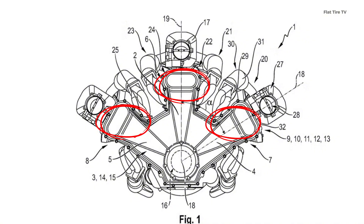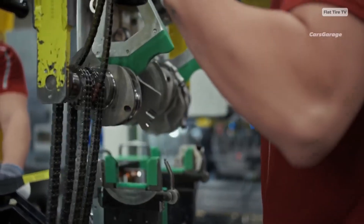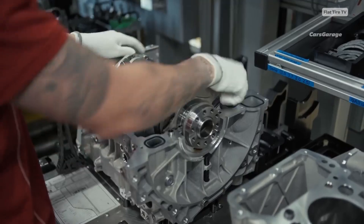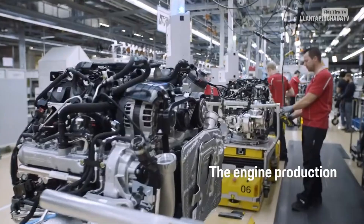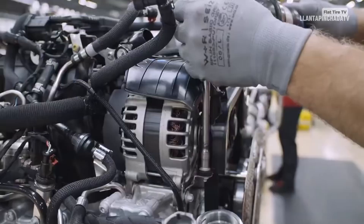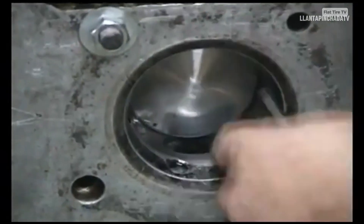Porsche argues that this configuration allows for improved air intake, thanks to the very straight intake runners over each bank, and a cleaner separation of exhaust systems, keeping the intake air cooler and denser. The result is more power without increasing the size of the engine block.